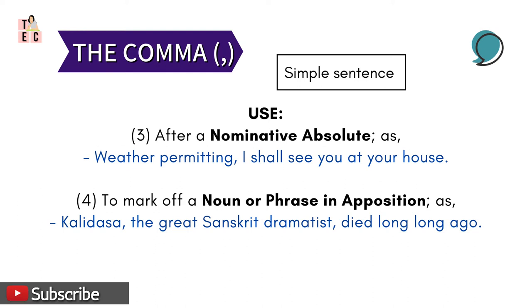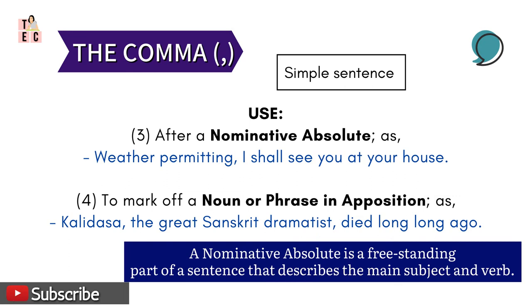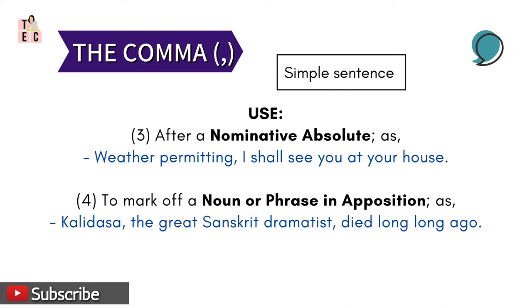Then, comma is also used after a nominative absolute. A nominative absolute is a freestanding part of a sentence that describes the main subject and verb. Take for example: 'Weather permitting, I shall see you at your house.' Here, 'weather' is the subject and 'permitting' is the verb, and the comma following these two words makes the other sentence separate but relating to the first portion.